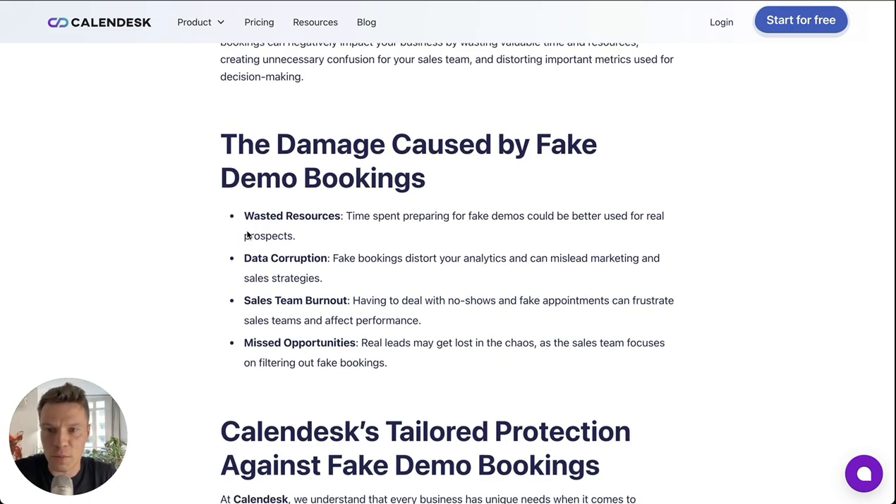Fake bookings mess up your analytics and hurt your marketing and sales efforts. Sales team burnout is another concern — dealing with no-shows can frustrate your team, and real customers might get lost in the process.